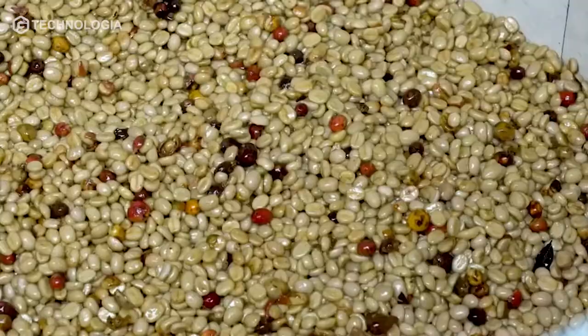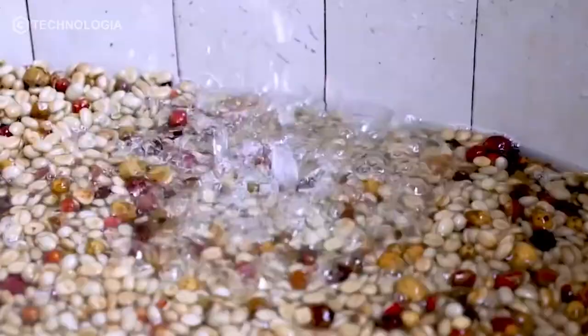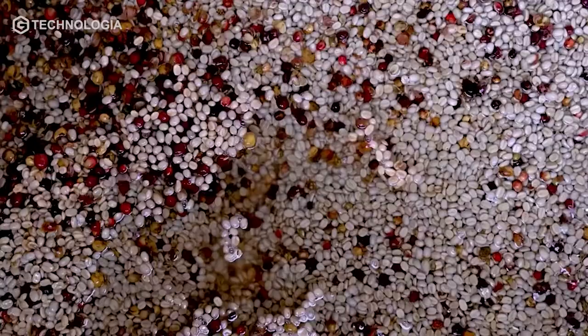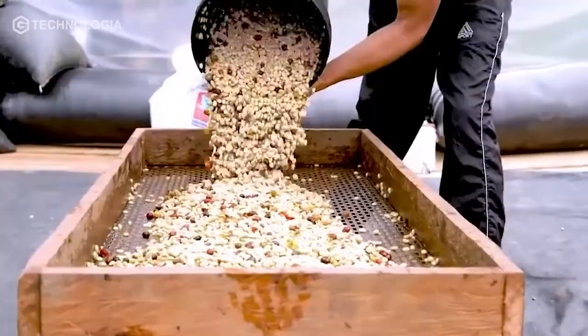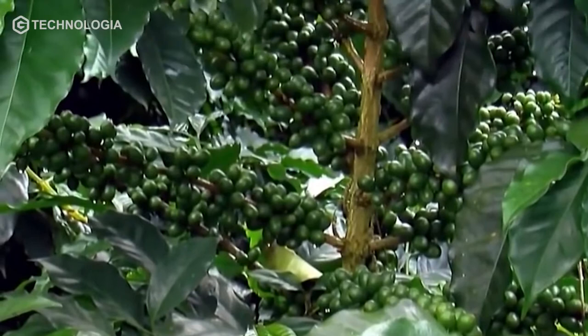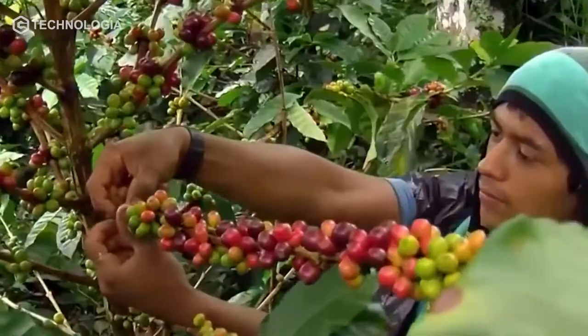At the coffee tree seed nursery, various stages of selection are carried out to produce the best coffee seeds. These seeds have met the criteria of being taken from healthy coffee produce, free from pests and diseases, having short stems, good growth shape, and bearing fruit.